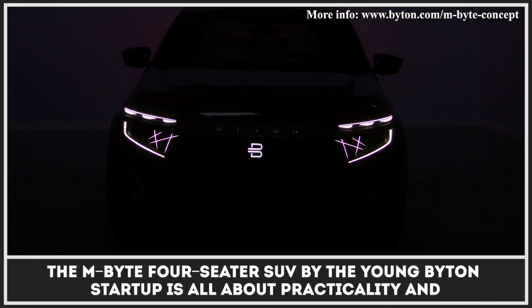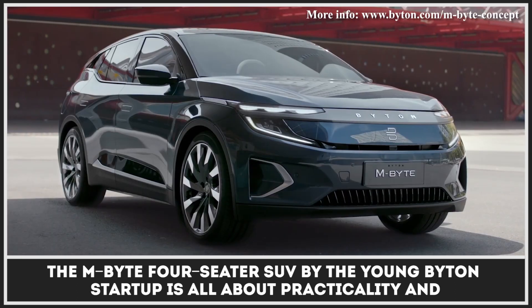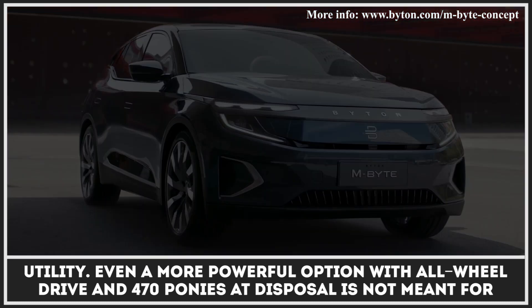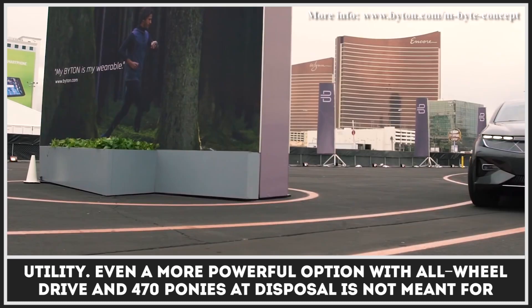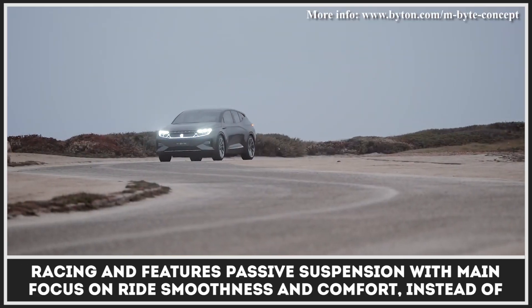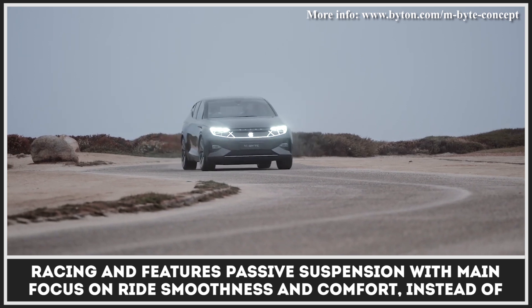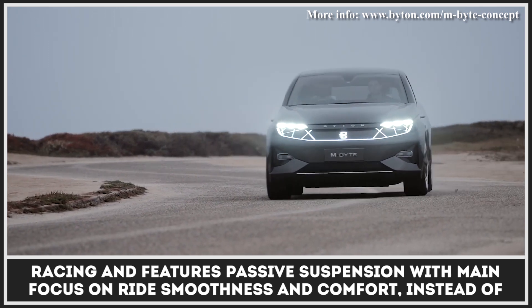The M-Byte 4-seater SUV by the young Byton startup is all about practicality and utility. Even the more powerful option with all-wheel drive and 470 horsepower is not meant for racing and features passive suspension with the main focus on ride smoothness and comfort instead of performance.